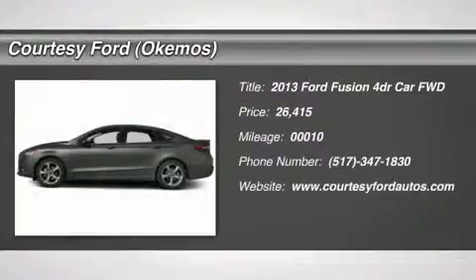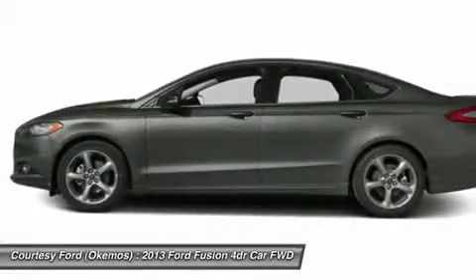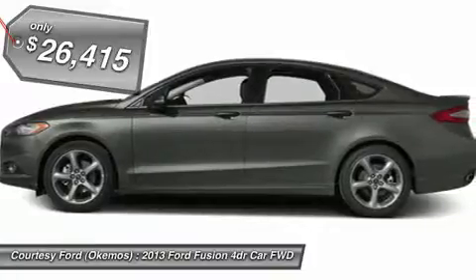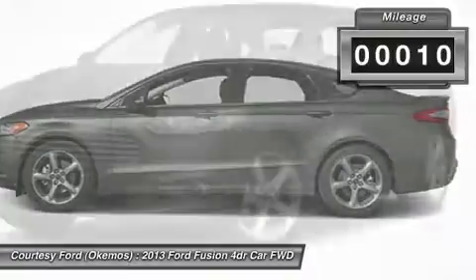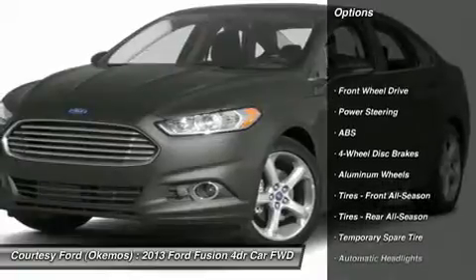Gray 2013 Ford Fusion SE FWD, equipped with Sync Voice Activated System and a 4-cylinder 2.5L engine. Features include power moonroof, CD/MP3, Homelink, 10-way power driver's seat with power lumbar, message center, anti-theft system, tire pressure monitoring system, and Sirius satellite radio.